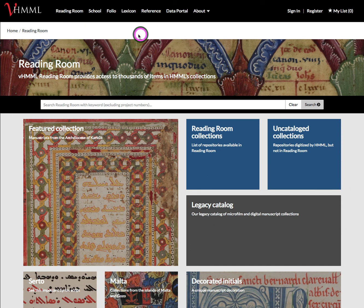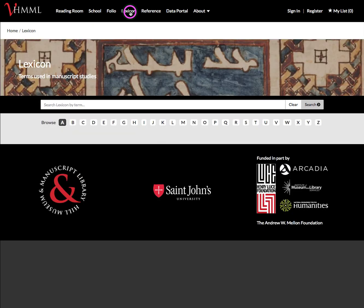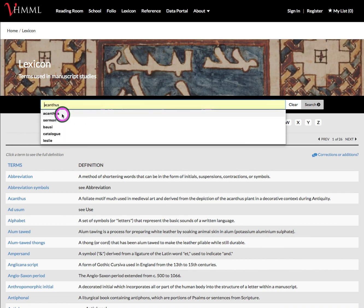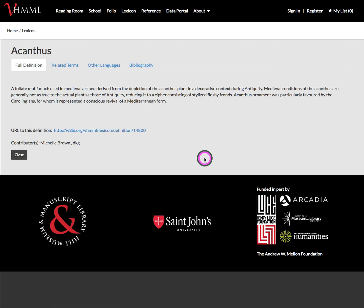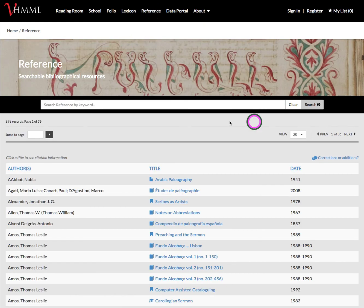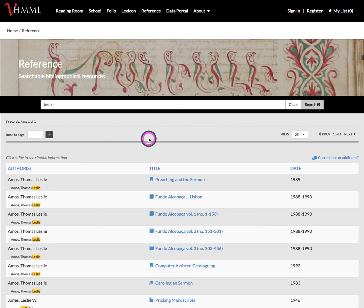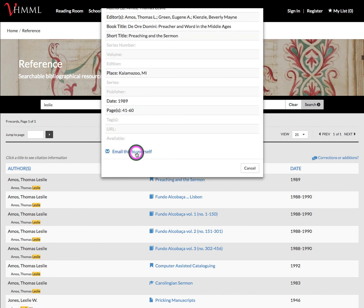We have also made changes to our two other applications, Lexicon and Reference. Lexicon and Reference now follow the same design format with the search bar in the center. This is a simple keyword search, so you can search for things like 'Acanthus' and find it within our database, then go and look at the record of information located there. For our Reference database, we have also created a simple keyword search feature. If I look for Thomas Leslie's records, I can see them, and it brings up the record, which I can then email to myself if I want to keep that data.